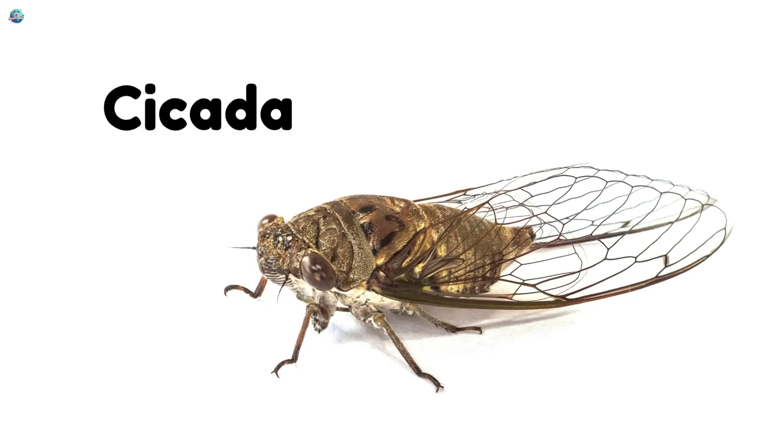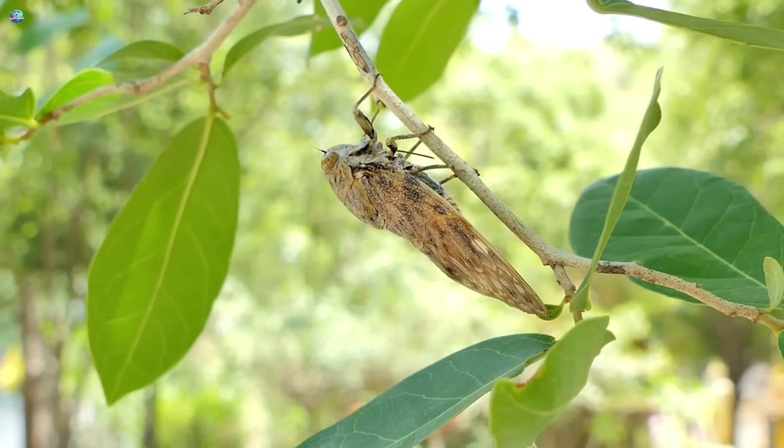Cicada! Cicadas fly and make loud buzzing sounds from trees in summer.